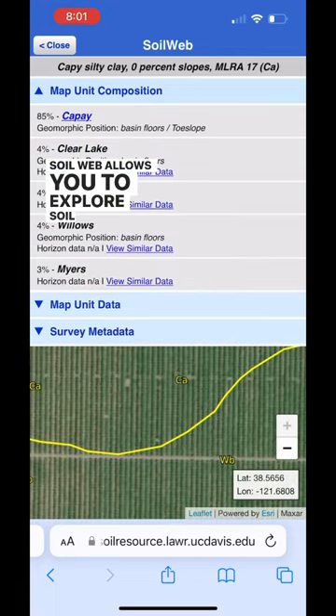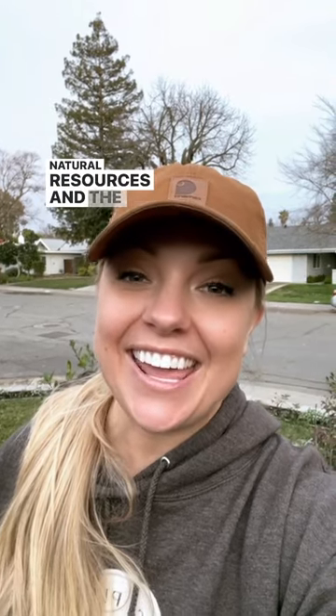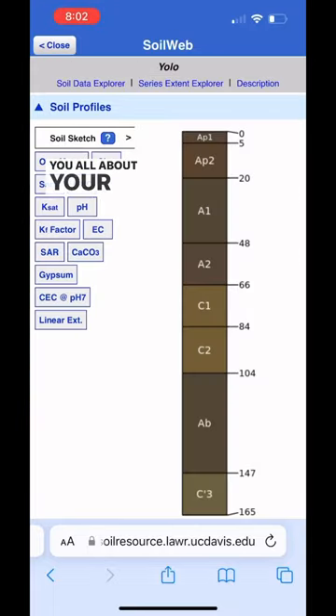SoilWeb allows you to explore soil surveys using Google Maps. It was developed by UC Davis, UC Department of Agriculture and Natural Resources, and the USDA. That means it's legit. You just open the map, find your location, and it will tell you all about your soil.